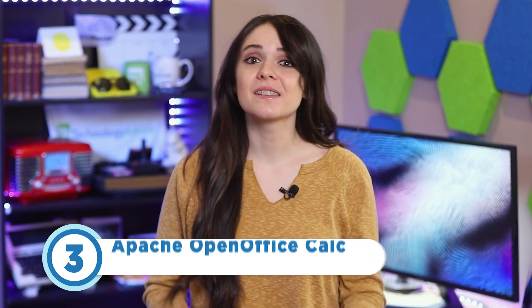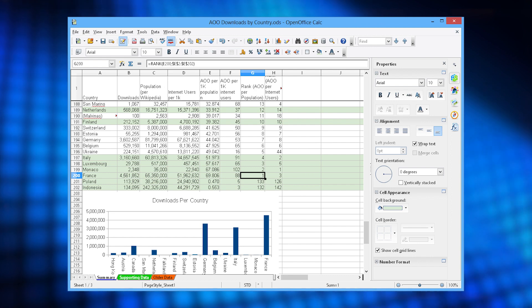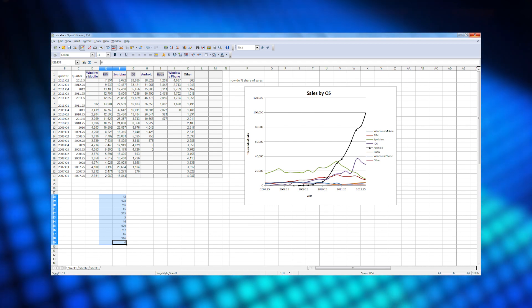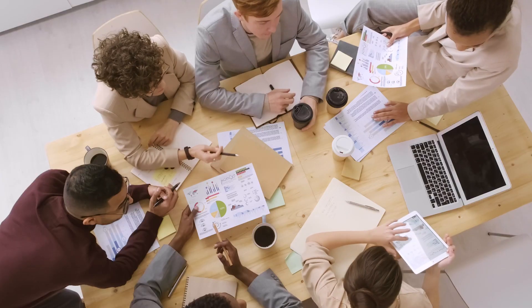Coming in at number three is Apache OpenOffice Calc. If you want an interface that's reminiscent of Microsoft Office's 2003 version, then this is a great open source option. It integrates a lot of similar features also seen in Excel, such as ready-made templates and various export formats including PDF, doc, HTML, and more. Plus, this tool can serve various user bases including freelancers, large enterprises, mid-sized businesses, nonprofits, public administrations, and small businesses. The only downsides you should note are it doesn't receive frequent updates and doesn't offer real-time collaboration.